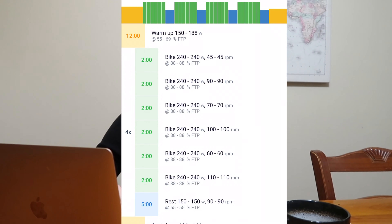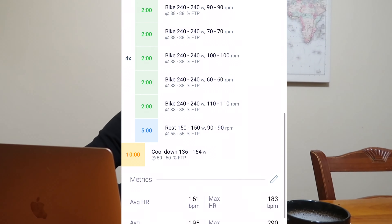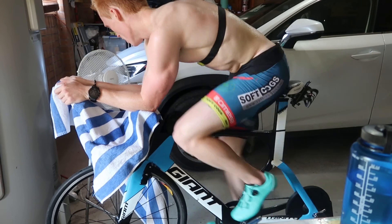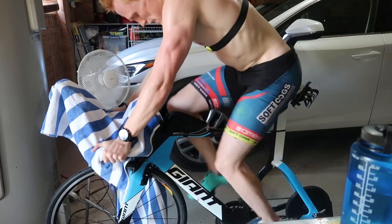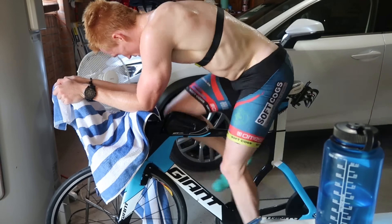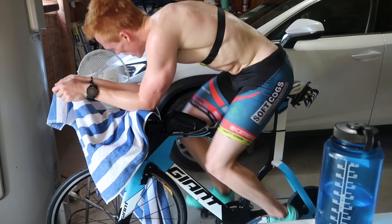Thursday's session was a cadence-changing session on the bike — essentially 4 by 12 minutes at 240 watts with a series of cadence changes going from 45 to 90, 70, 100, 60, and 110 rpm. An interesting point: I was really struggling to hit the higher cadences — anything above 90 rpm, so the 100s and 110s were hard. I naturally have quite a low cadence, and most people believe the higher the cadence the more efficient you should be at cycling. Personally my cadence often sits around 70 rpm on a long ride.